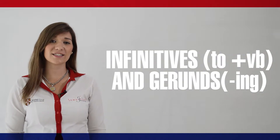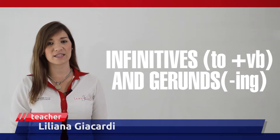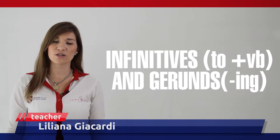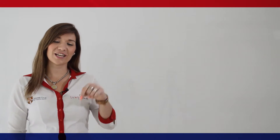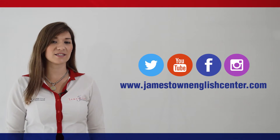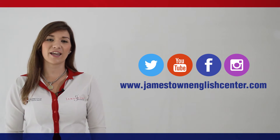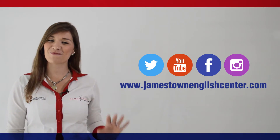That's all. Don't forget that we can use to plus infinitive or for plus a gerund to indicate how something works or how something is used. Don't forget to watch and follow us on our social networks: Facebook, Twitter, and YouTube. Thanks for watching. Bye-bye.